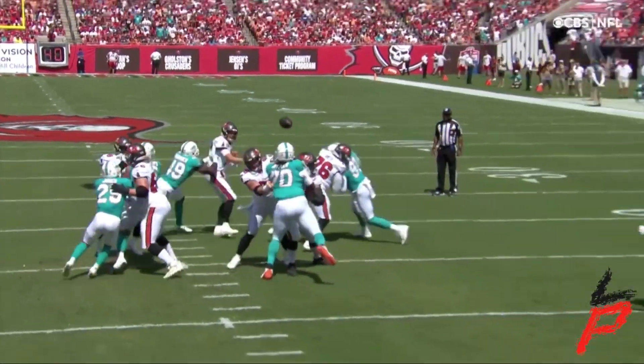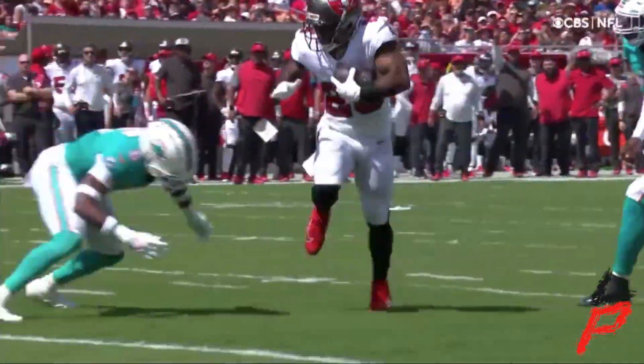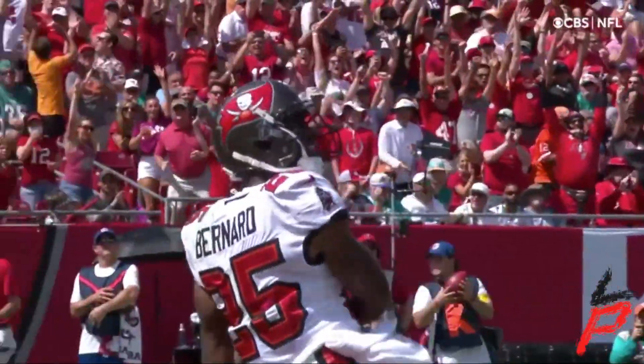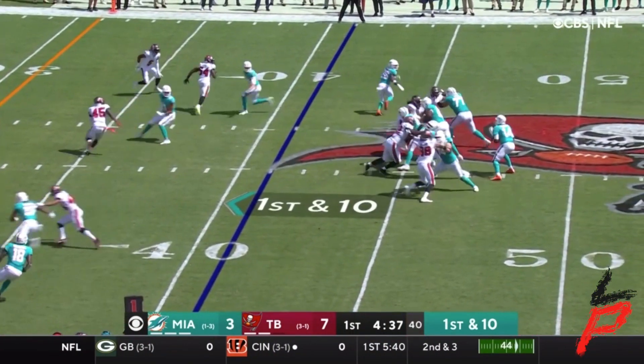And the pressure comes. Brady has to get the ball out. Bernard runs an incredible option route and Brady's going to get smoked right as he lets it go. First and ten.